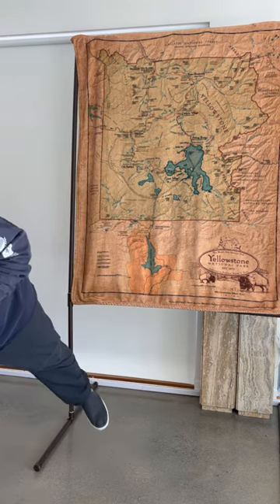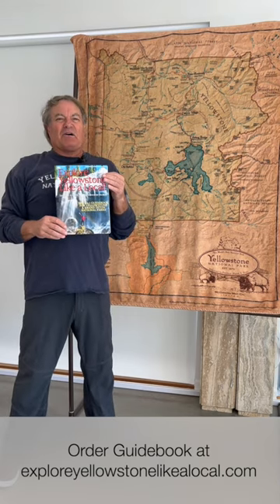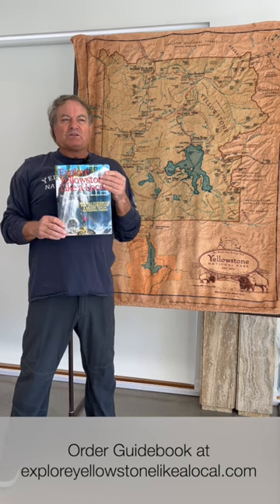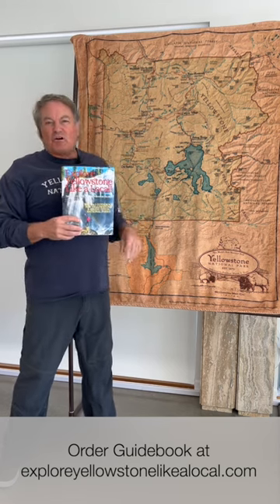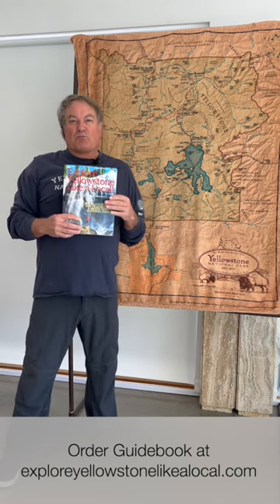We only print 1,000 paperback copies, and we sold out around August 10th in 2023, so we will sell out again in the 2024 season. If you want a paperback copy, get it ordered now. I write a personal note in whoever buys one and throw in a cool Yellowstone sticker as well. Everybody have a great time — I'll see you on the South Loop, at Artist Point, and all the other cool stops. We're going to have them all to ourselves. Let's go!